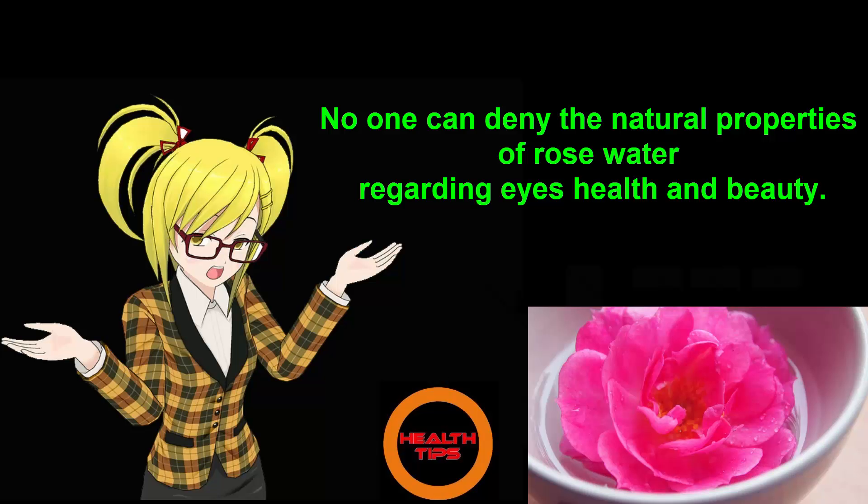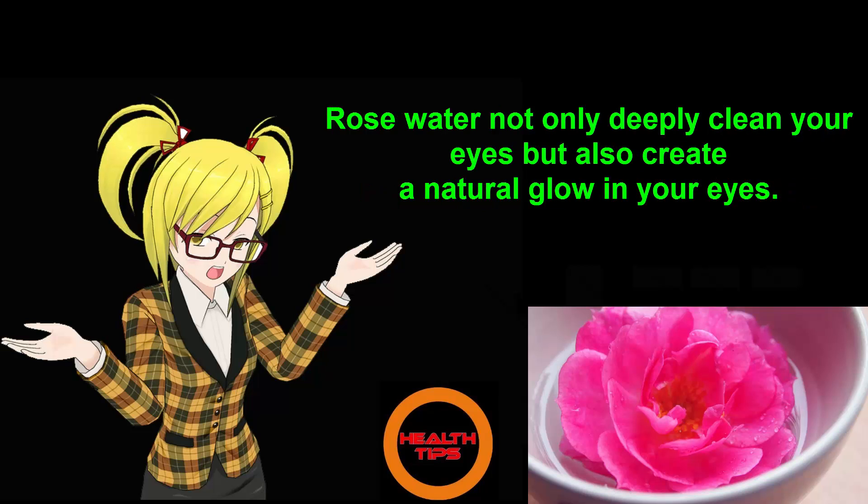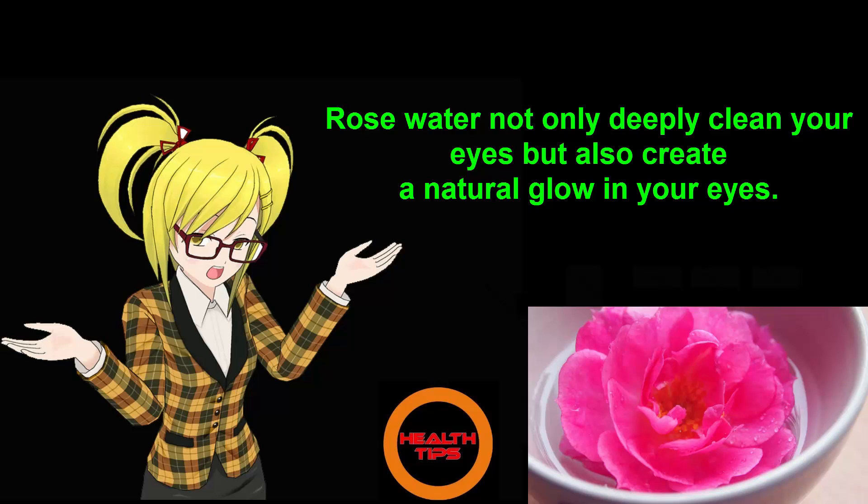Number 4: Rose Water. No one can deny the natural properties of rose water regarding eye health and beauty. Rose water not only deeply cleans your eyes but also creates a natural glow. One or two drops of pure rose water can create a natural glow in your eyes.